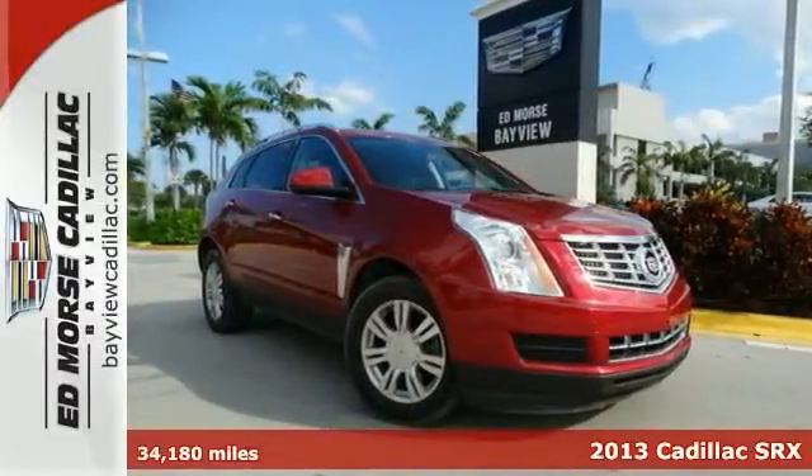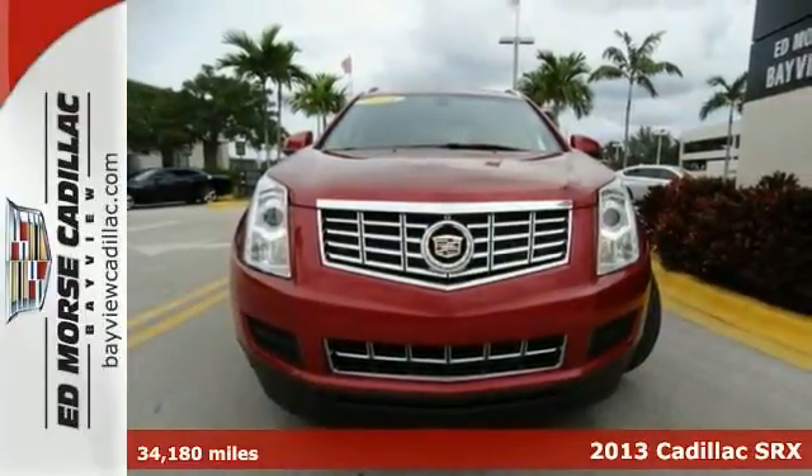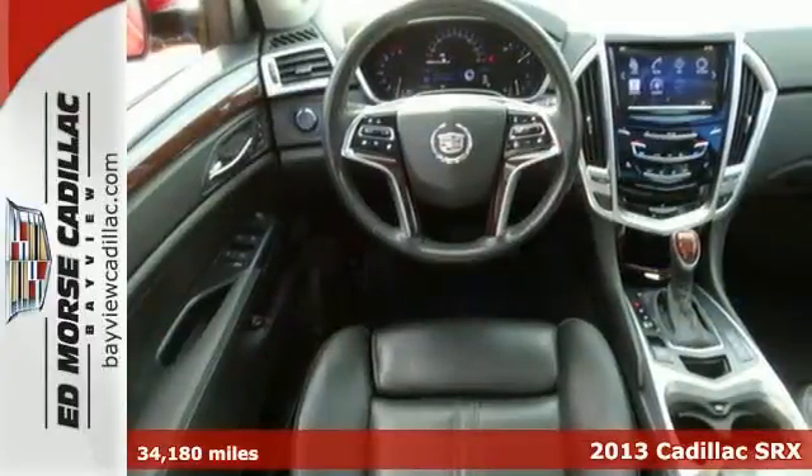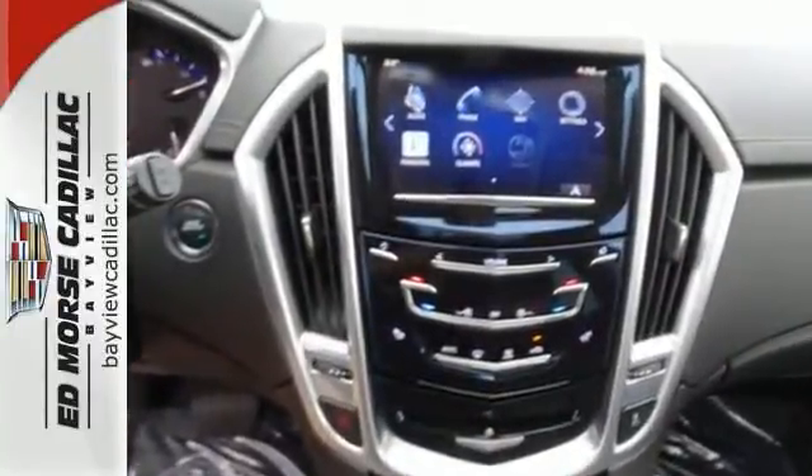Refreshing and refined, it's a 2013 Cadillac SRX. It's a whole new experience with this SRX. Stay sure-footed with stability and traction control, and illuminate the road ahead with automatic headlights.